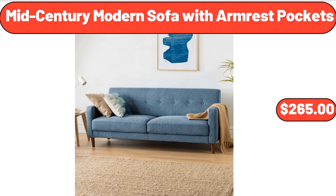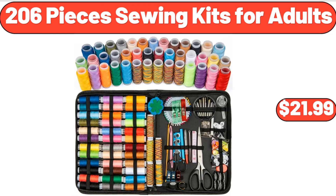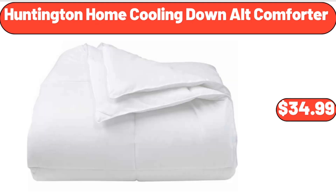Mid-Century Modern Sofa with Armrest Pockets, $265.00. Mama Cozy's Pizza Kitchen Pizza Dough, $1.29. 206 Pieces Sewing Kits for Adults, $21.99. Three-Person Convertible Day Bed Outdoor Steel Porch Swing, $219.00. Kitchen Home Cooling Down Alt Comforter, $34.99.